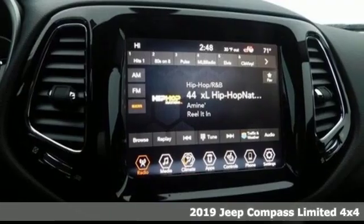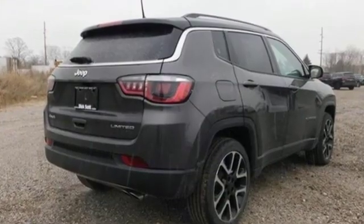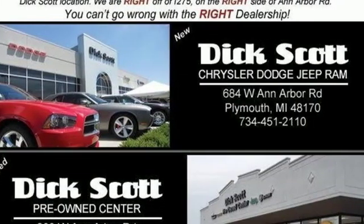Inline four-cylinder engine, front heated leather bucket seats, Bluetooth streaming audio, auto dimming rear view mirror, dual zone climate control, doors and push-button start proximity key.